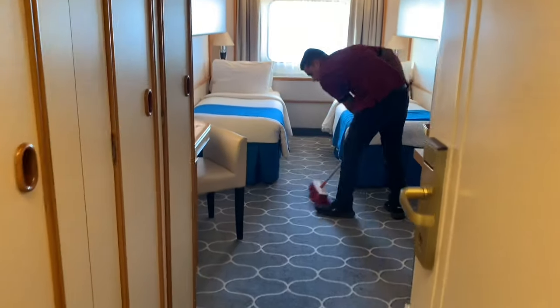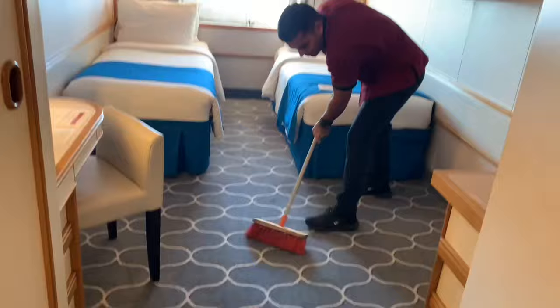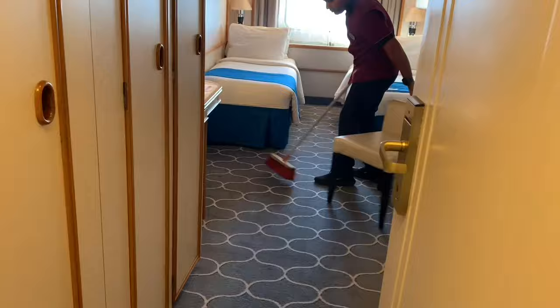You can see this guy is cleaning the floor. If you get selected on a cruise ship as a cabin steward, you need to do the same thing. A cabin steward needs to take care of the cabin and the passenger.